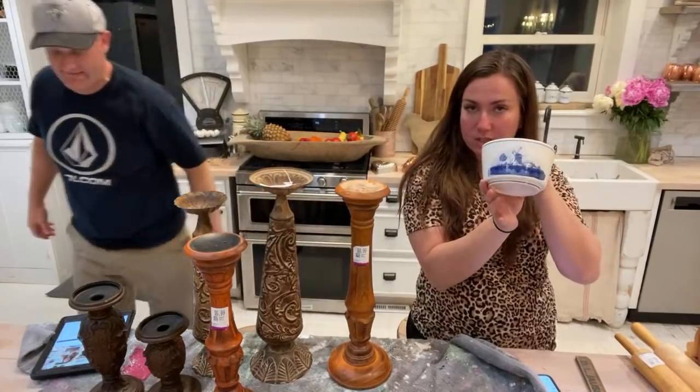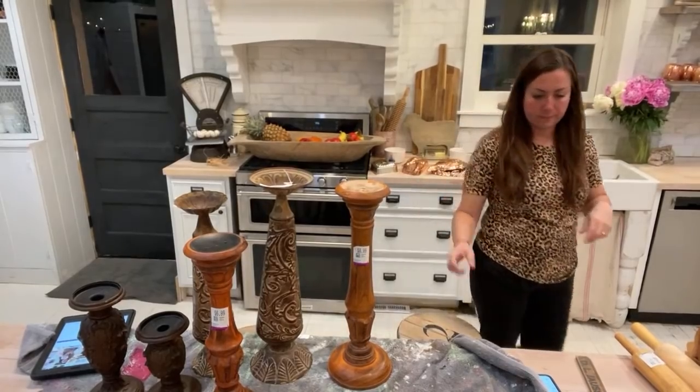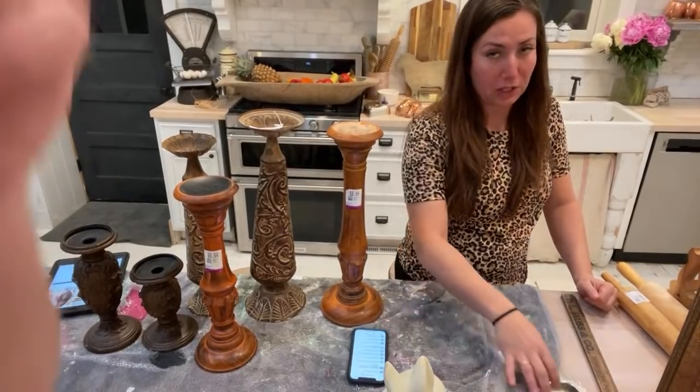This Dutch bowl is really cute — it looks like Delft but it's not, nothing marked. I paid a dollar and I'm going to sell it for $6.95. It's got a windmill on one side and a little boat on the other. The cobalt blue color is everywhere right now — you're seeing it on a lot of ironstone. This is definitely stoneware-type cast, so $6.95 for that one.